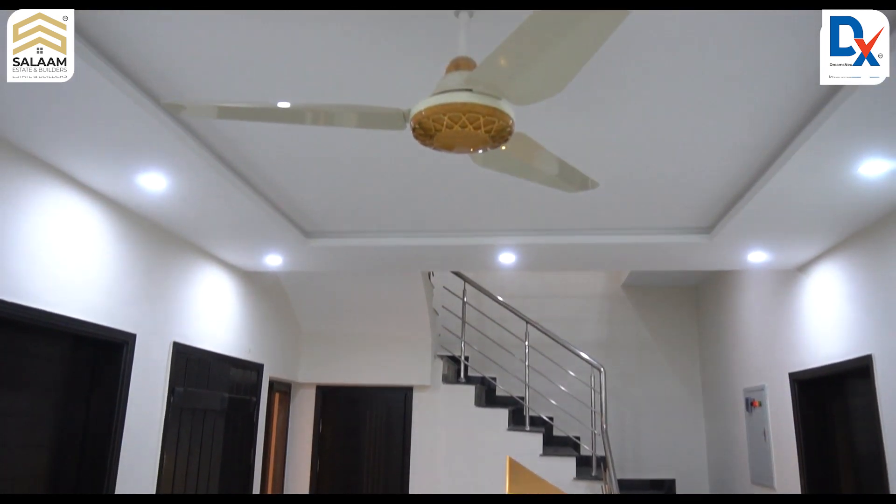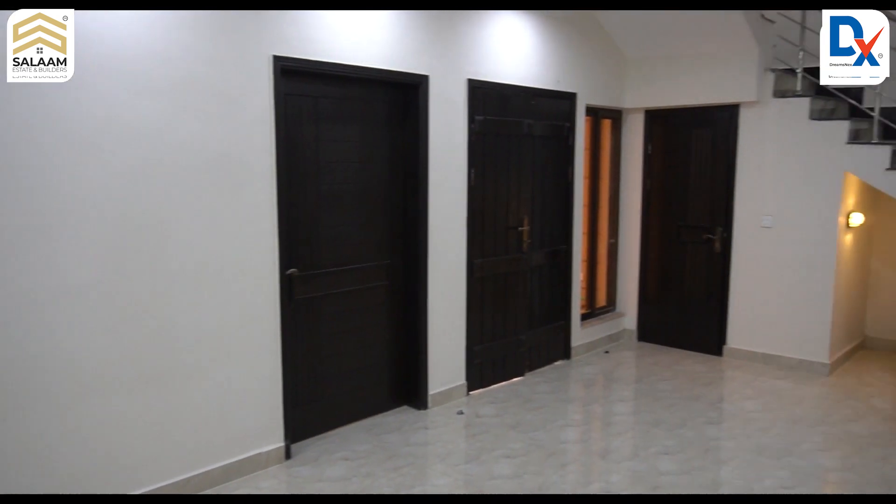You can also see this beautiful ceiling design. Any client can choose from a variety of ceiling designs according to their preference.